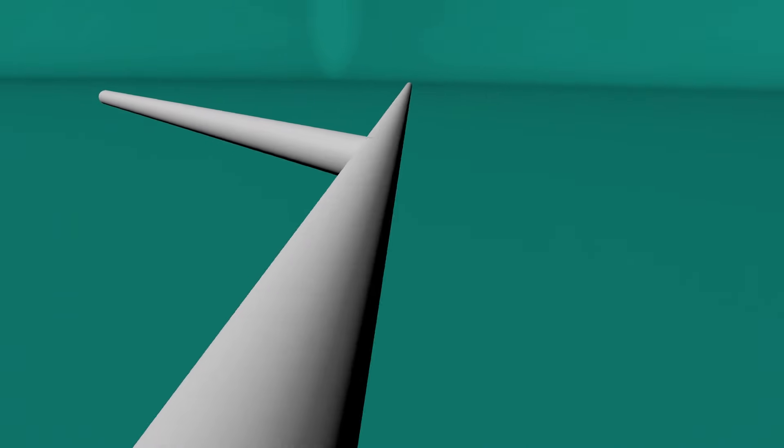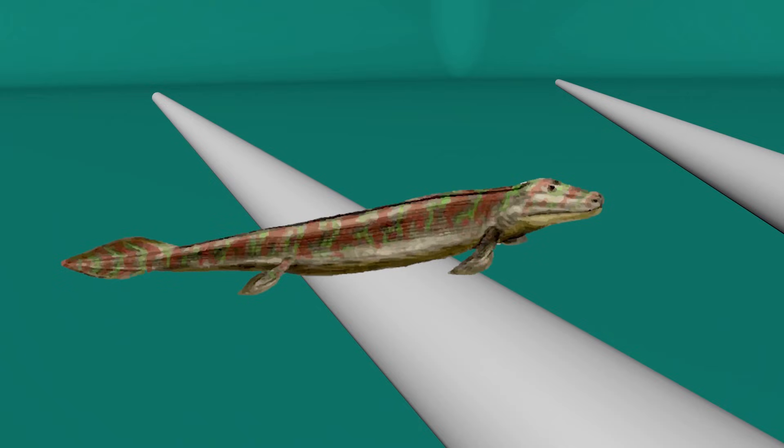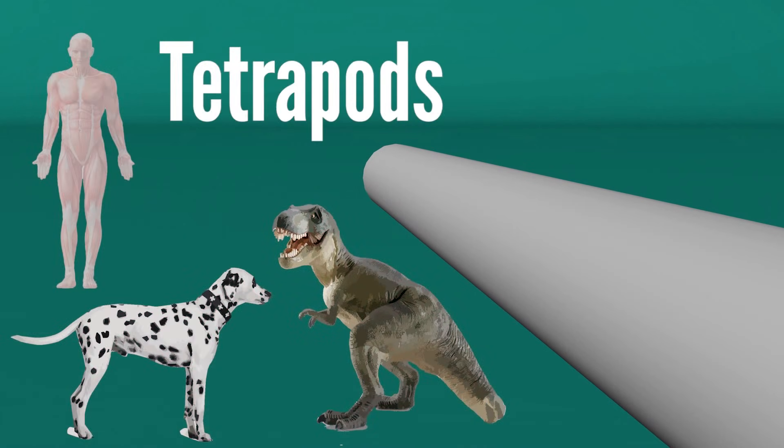Yet another group of animals called the craniates began to wrap their brains in protective skulls. Hardened skulls meant deadlier jaws too, so some animals developed fins — all the better to escape with. This arms race led to more and more bony body parts. The first vertebrates that walked out of the water would diverge into animals as diverse as dinosaurs and dogs, but their basic body plan was set: brain inside the skull, up at the eating end, close to the sensory organs.